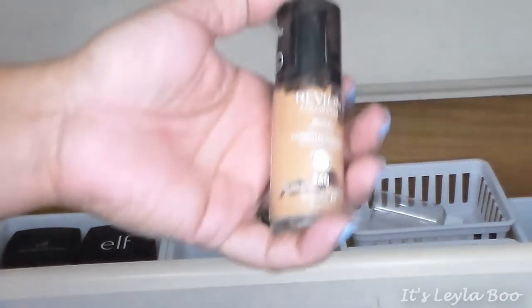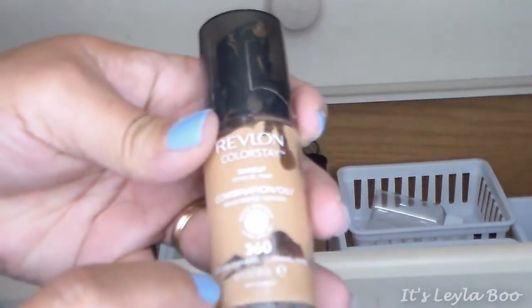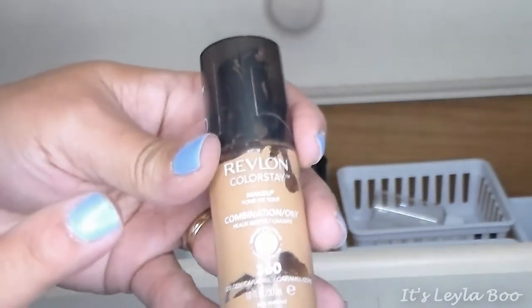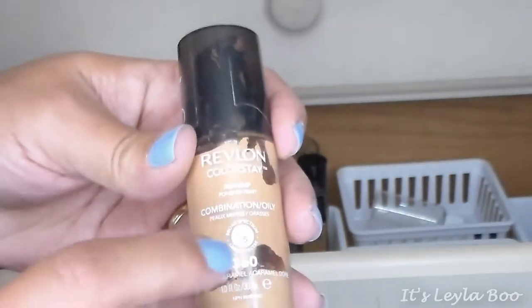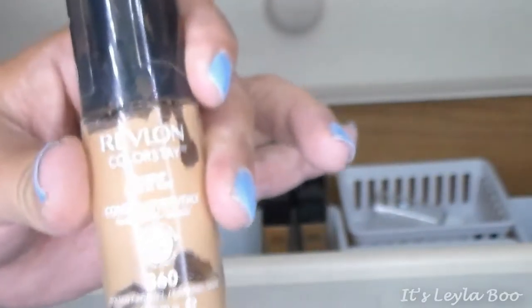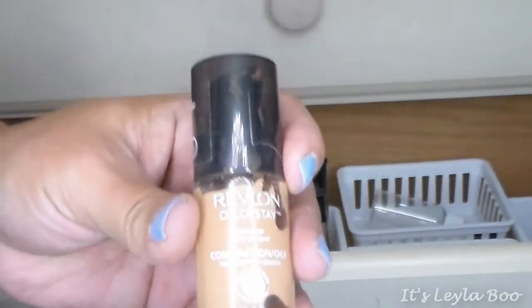Next up is my Holy Grail ride-or-die foundation. If I could only have one foundation for the rest of my life, it would be the Revlon Colorstay. I'm in shade 360, Golden Caramel. I have to get the combination/oily formula because it's the only one that comes in shade 360. I don't know what sorcery is in this bottle, but this foundation matches me all year long — winter, summer, it doesn't matter. I love it forever.